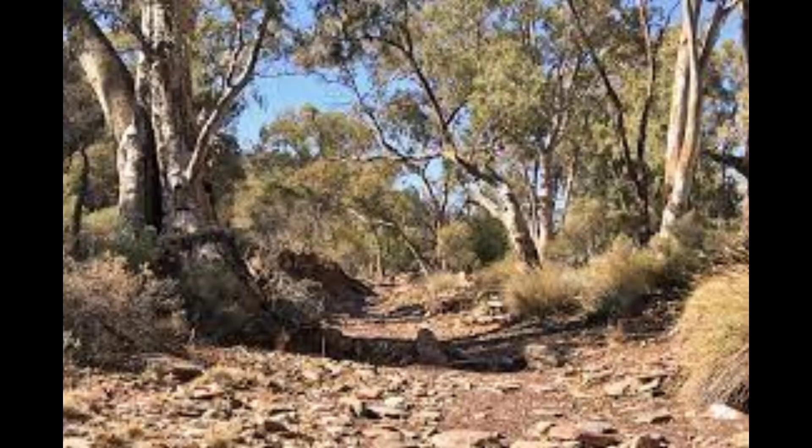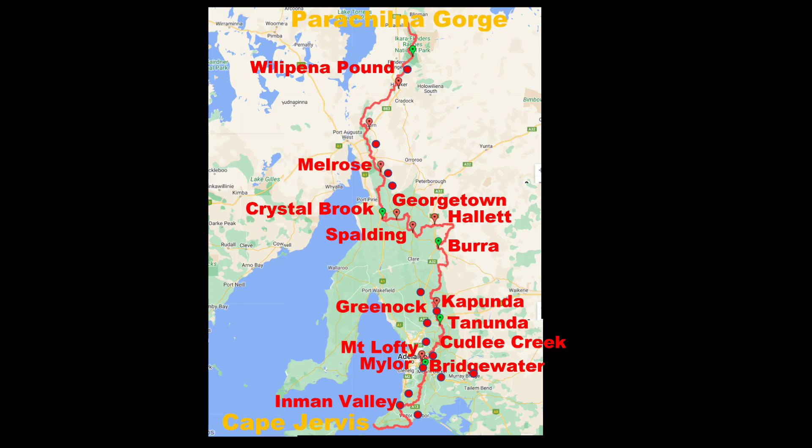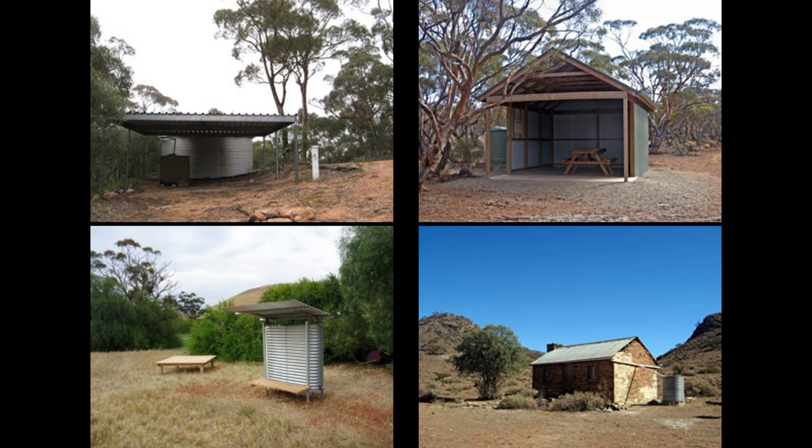Most of the hike is graded classes 4 and 5 of the Australian Walking Tracks classification, so it's not easy going. There are 14 towns on trail and another 14 towns within 10 kilometres of the trail. There are 49 campsites or huts directly on the trail and a few more within 2 kilometres of the trail.